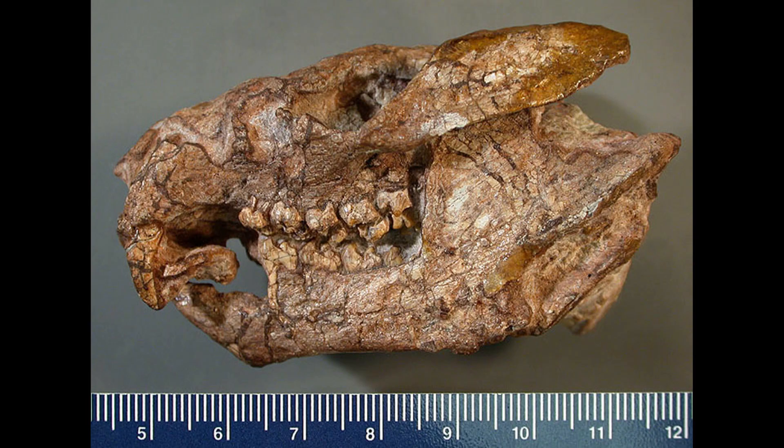Chiantatherium gives us a unique view of an animal that was nearly, but not quite, a true mammal, and this new discovery really changes our view of these early proto-mammals, or Cynodonts — the proto-mammals of the Triassic period.